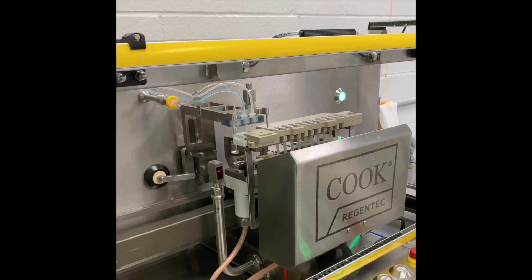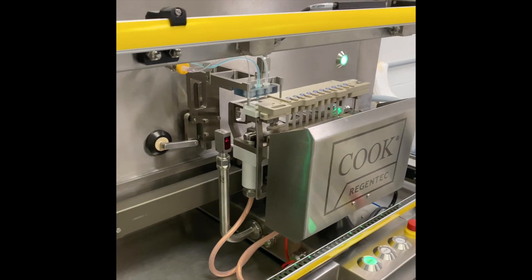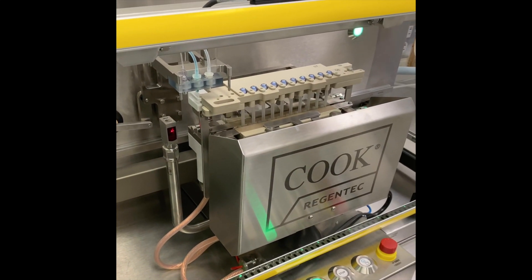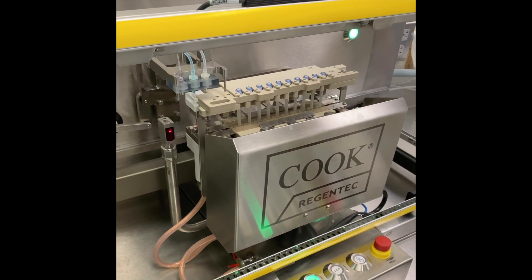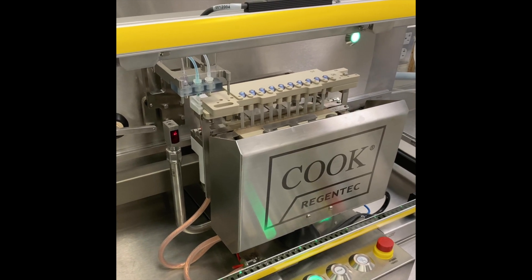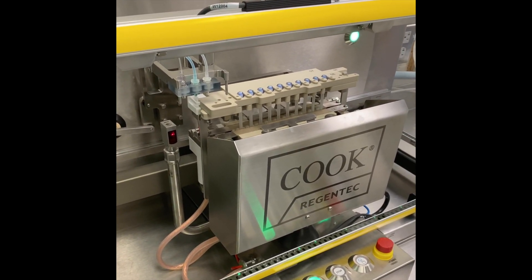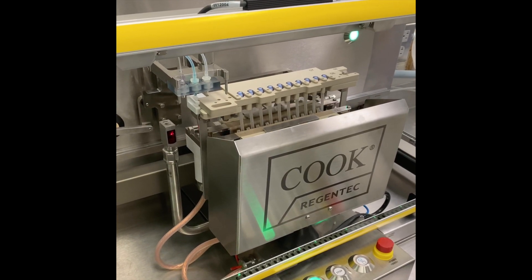Once filled, the vials are moved to the sealing zone. Fill tubes and pressure vents are automatically heat-sealed. The validated sealing procedure creates a closed container, ready to be cryopreserved, with seals demonstrated to withstand CCI testing following the stresses of temperature cycling in liquid nitrogen storage.